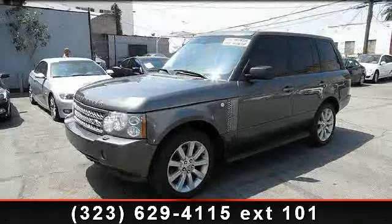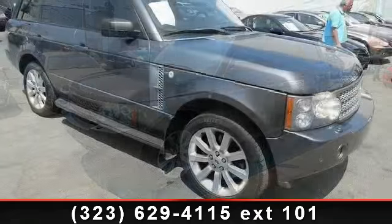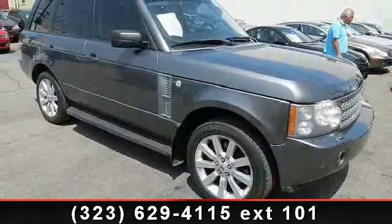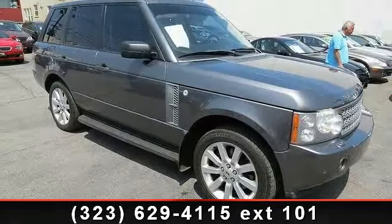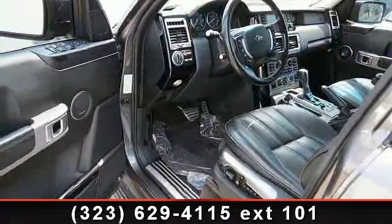Presenting the 2006 Land Rover Range Rover SC. Don't miss this great deal on a luxury vehicle. This vehicle comes with a reliable 8-cylinder engine, connected to a smooth shifting automatic transmission.